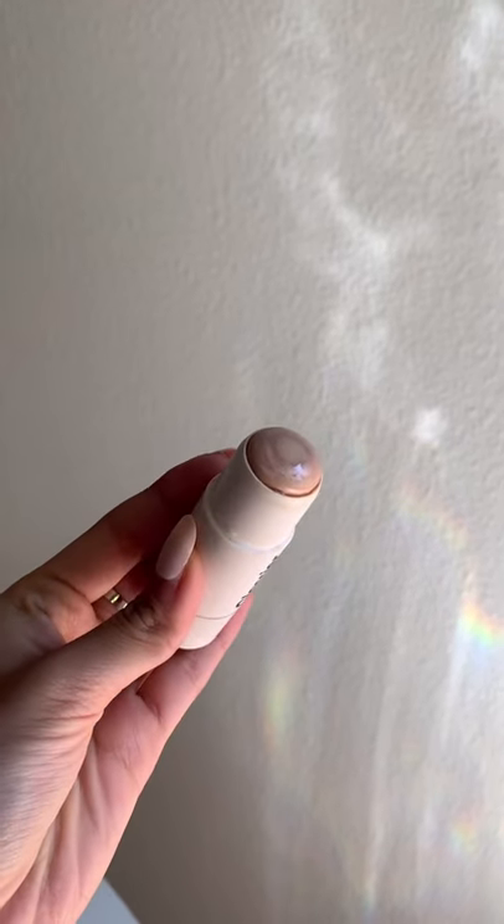We're going to try Glossier's Haloscope first. The inner core is actually oil-based. I have it in the shade Quartz, which is a universally flattering, more of a pearlescent highlight. Wow, the sun hits that real good — you can definitely see the highlighter.